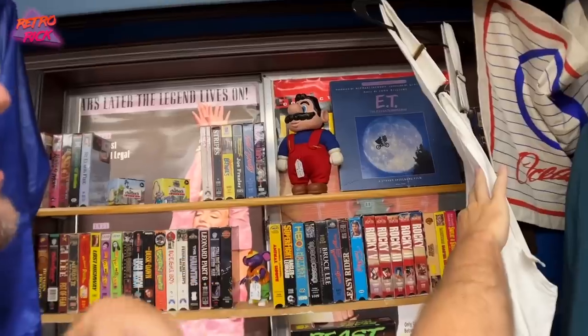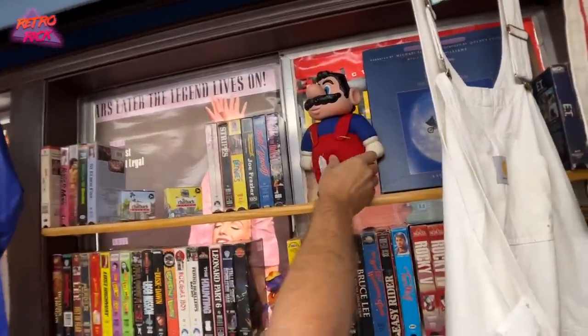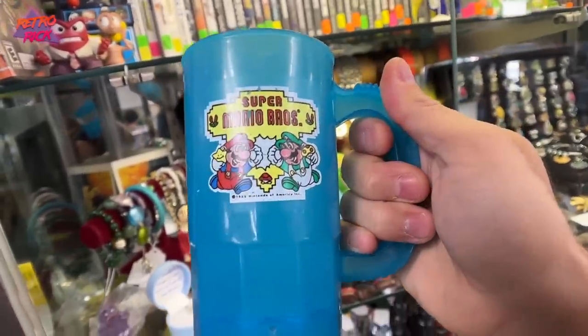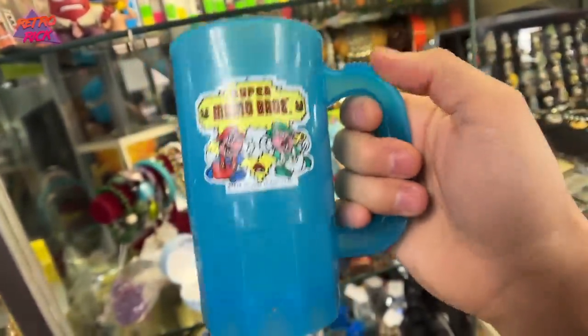Sending you guys over to some footage from an upcoming video. At what looks like a retro store with Carrie — there's a Mario figure priced at $35, which is a great price. And there's a 1988 Super Mario Cup item that's pretty awesome.